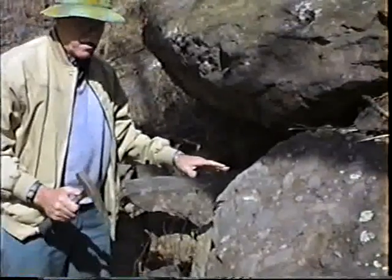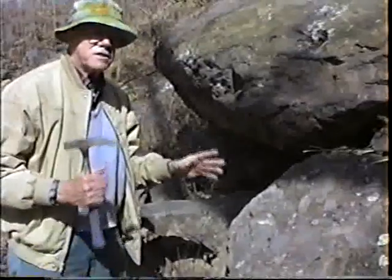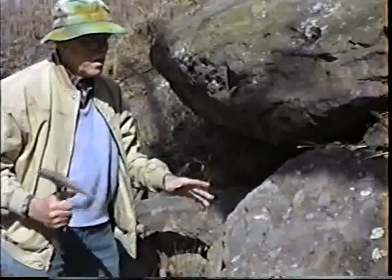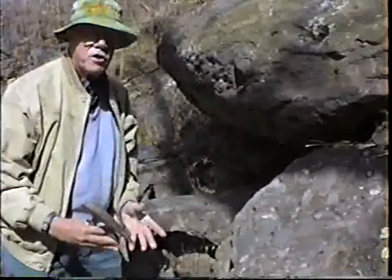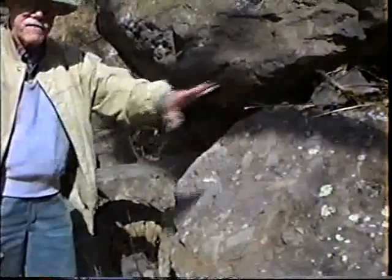Another theory about these rocks is this: back when this used to be sand washing down into a gulch, into a ravine, large pebbles accumulated at the bottom, which is called a fan.